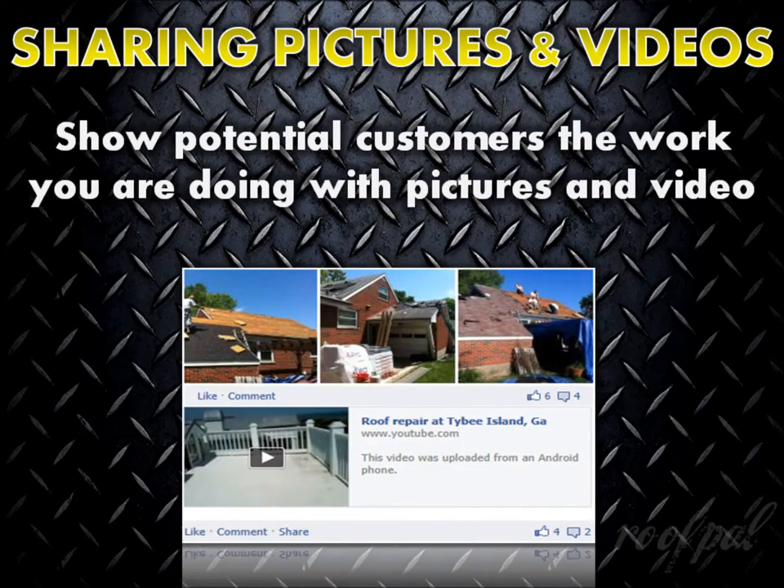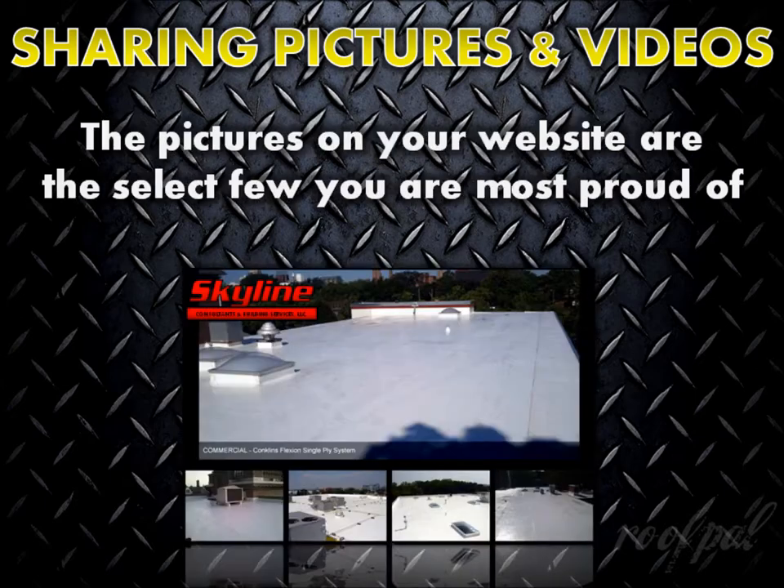One of the best ways to demonstrate your quality workmanship and scope of service offerings is to show potential customers the actual work you're doing, indirectly advertising your services by sharing pictures and short video clips of jobs you're working on. The pictures you upload to your website are usually just the select few you're most proud of, and some may be a few years old. Most contractors don't prominently feature everyday 20-square shingle installations, routine maintenance work on a grocery store, or leak repairs at a warehouse.